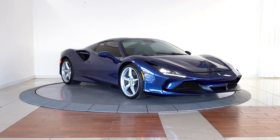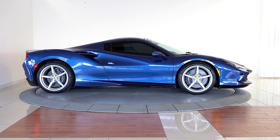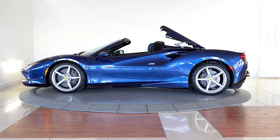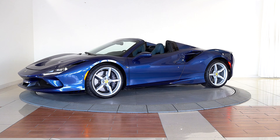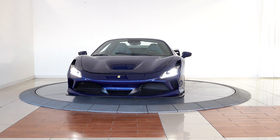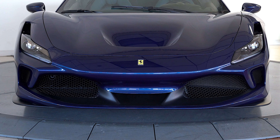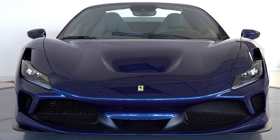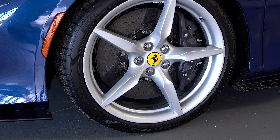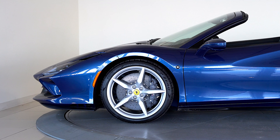Ferrari of Denver is excited to offer you the spectacular 2022 F8 Spider finished in Blue Tour de France metallic over a blue media leather interior. Features include advanced front driving camera, back radar, reverse camera, electro chromatic exterior mirrors, and Apple CarPlay. This gorgeous Spider was sold new by Ferrari of Denver and was just traded back to us for an 812 GTS.